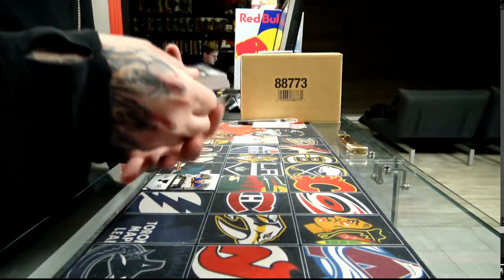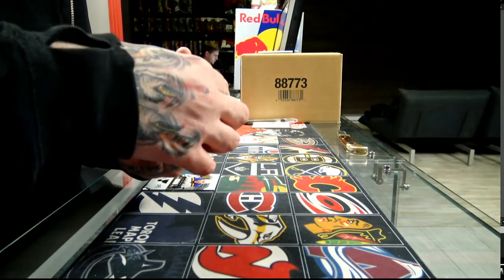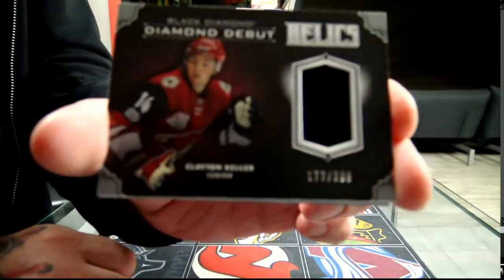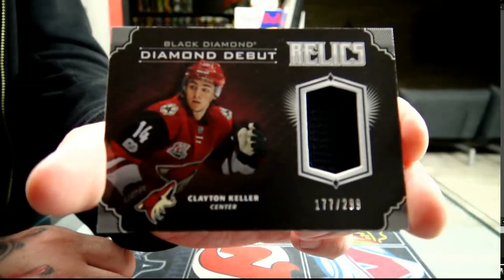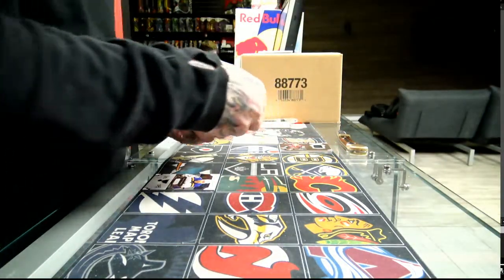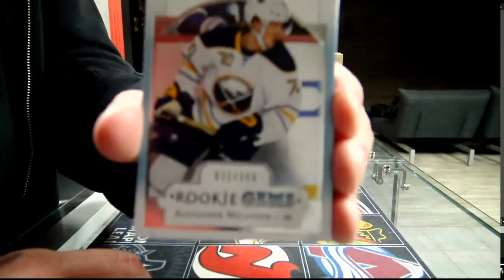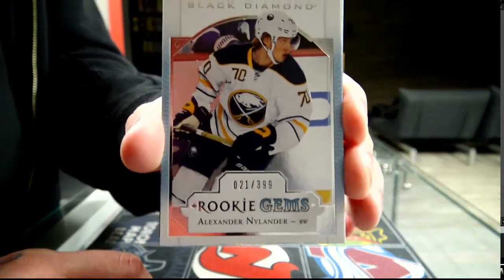We have a Black Diamond Diamond Debut Relic number 299 for the Arizona Coyotes' Clayton Keller. We have a Rookie Gems, 21 of 399, Buffalo Sabres, Alexander Nylander.